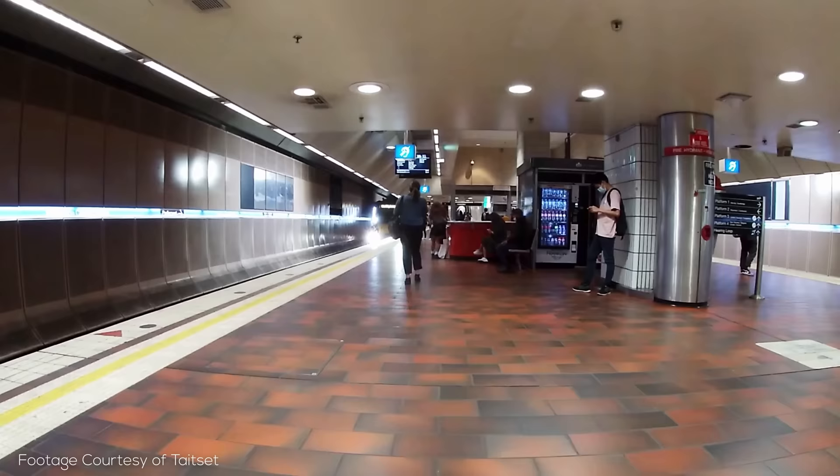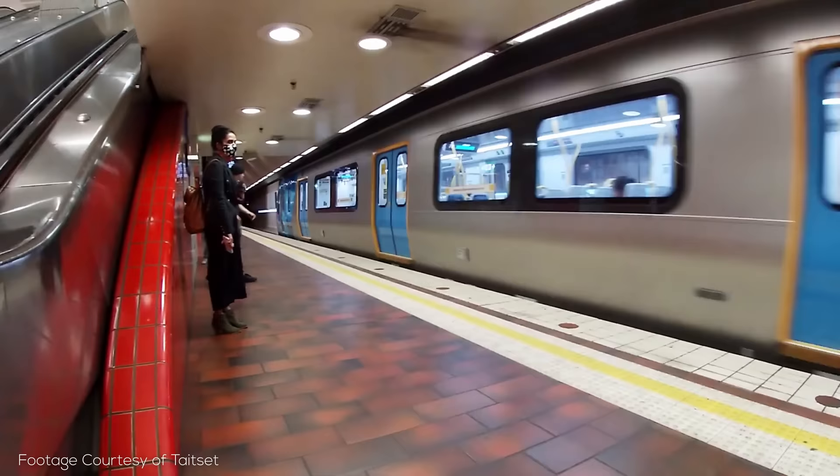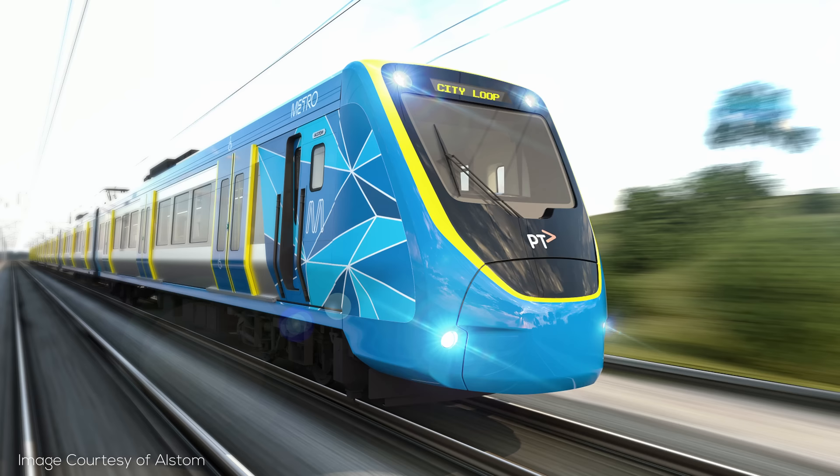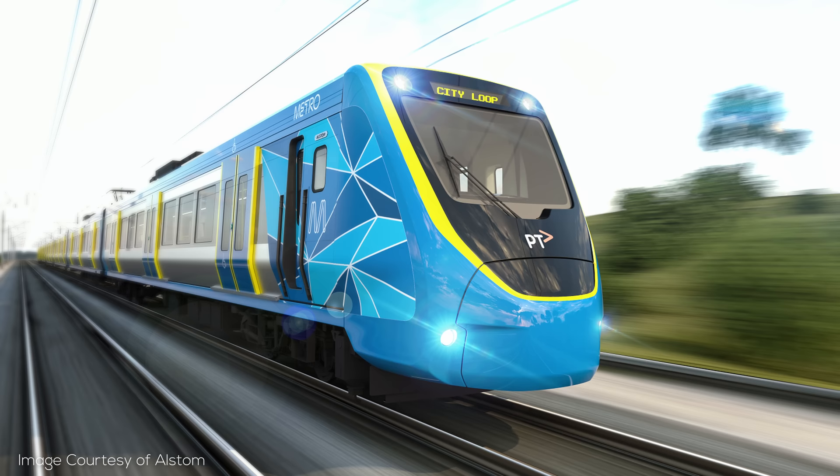The HCMT, like the ComEng and Alstom sets, has three doors per side per car, but unlike older models that came in three-car sets generally paired into six-car trains and sometimes split apart during low-demand periods, the HCMT sets come in seven-car, fully-open gangway trains. The HCMTs will also be supplemented by updated Alstom trains, known as the Extrapolis 2.0, which will be delivered in the mid-2020s in a six-car configuration.